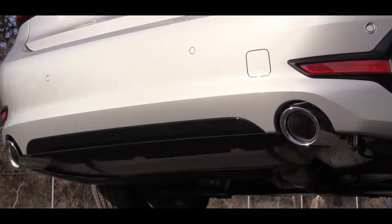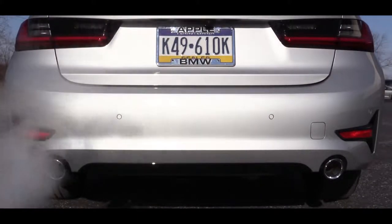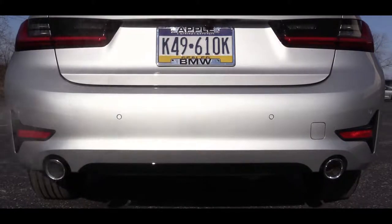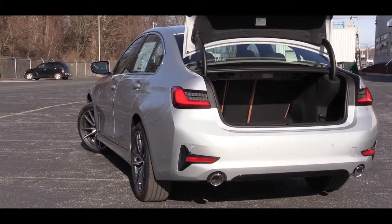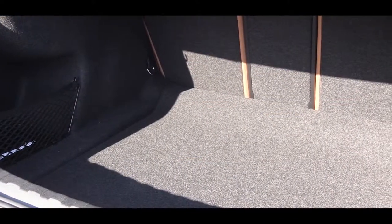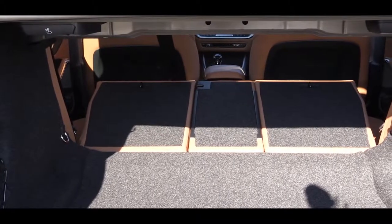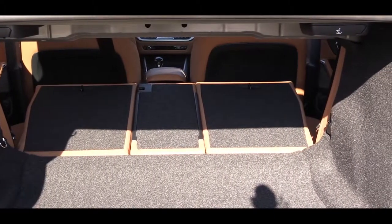Here is that exhaust clip. Around back, there is a button on the key fob to pop the rear hatch, and a button on the hatch itself to close it and walk away — it is a power trunk release. Cargo capacity comes in at 17 cubic feet. Interestingly, the 2018 BMW 335i came in at only 13 cubic feet, so that is a solid increase. If you need more space, there is a 40/20/40 split-folding rear seat.